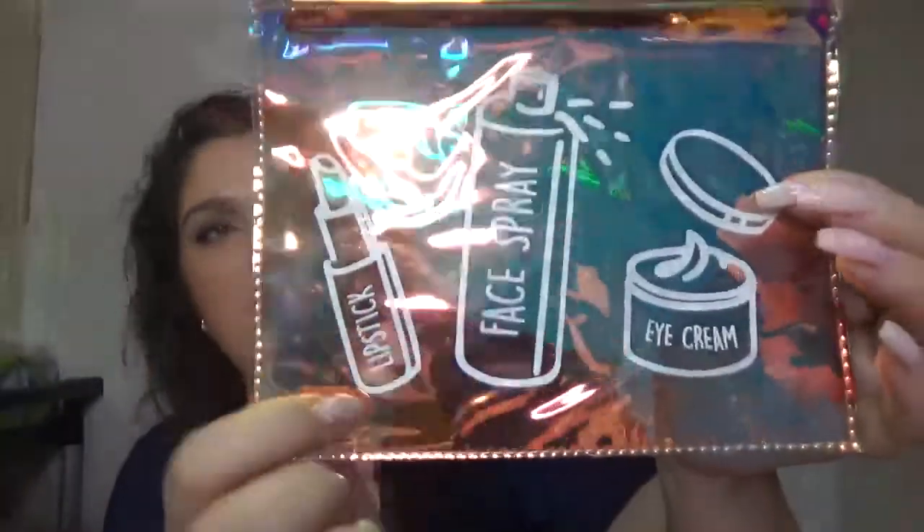And we have here a lipstick, a face spray, and an eye cream inside the bag, which is a cute bag.